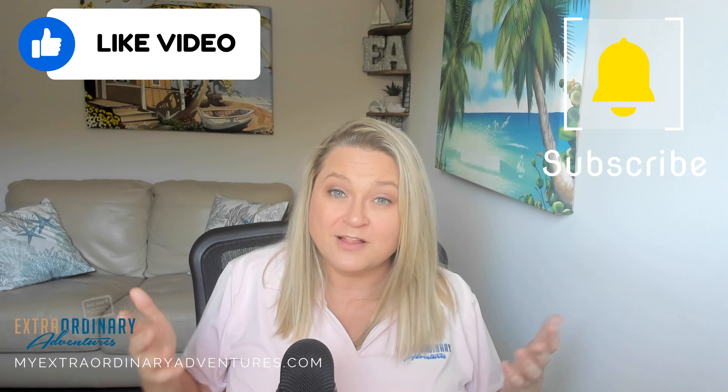But if you're not, I still hope that this video was helpful to you. And if it was, please like and subscribe with the notification bell on so you can hear more of what we have to say. I guess that's it for now. Bye guys.